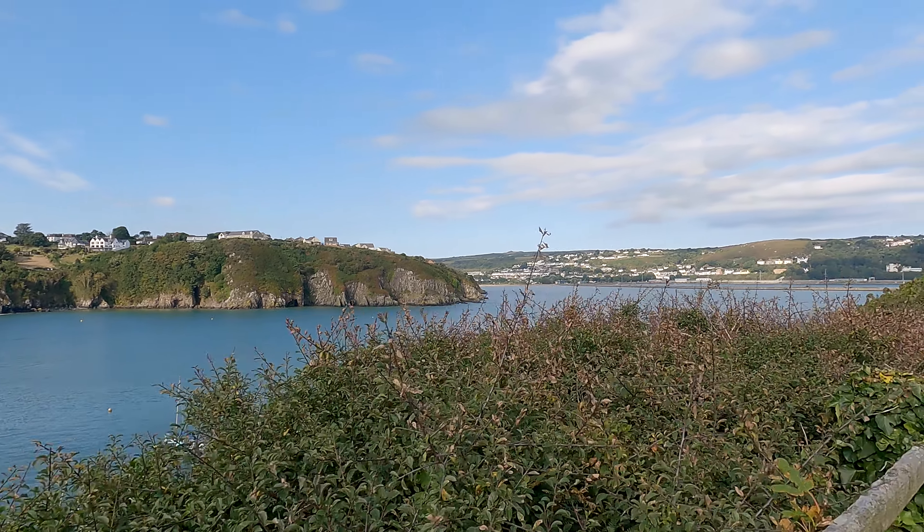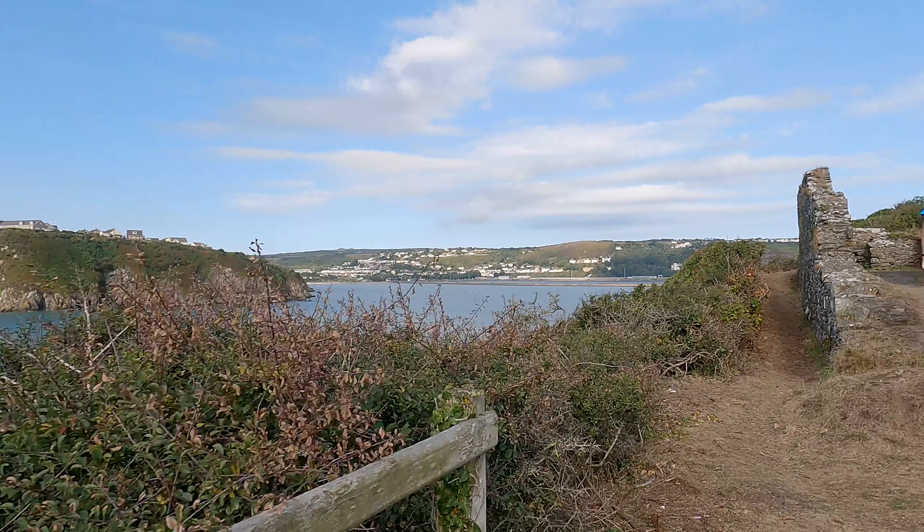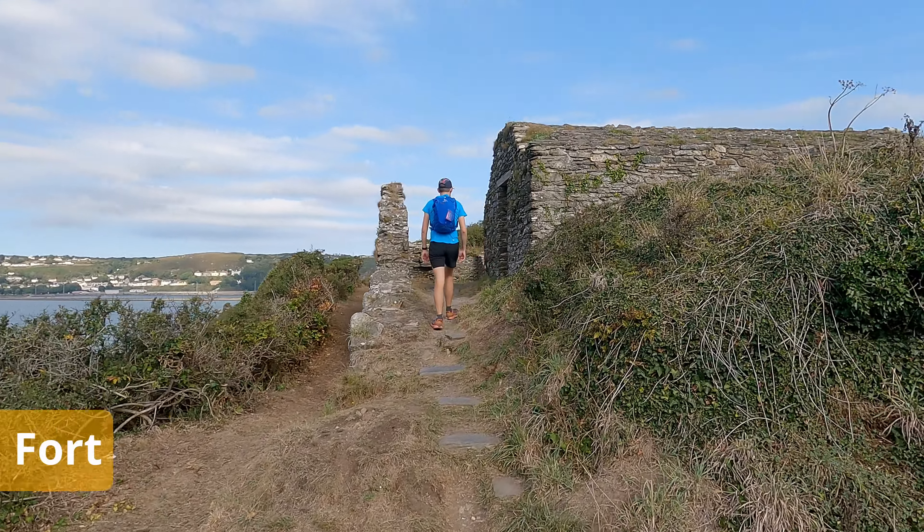You can see over to Goodwick where we started this morning and now we've just got to Fishguard Fort.